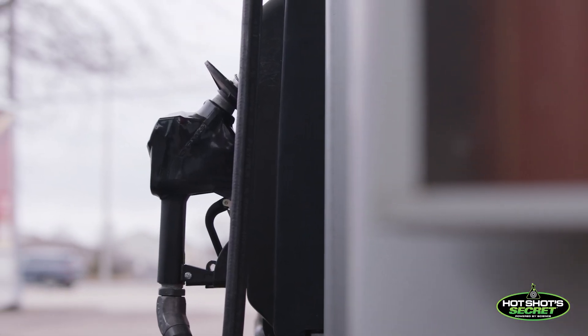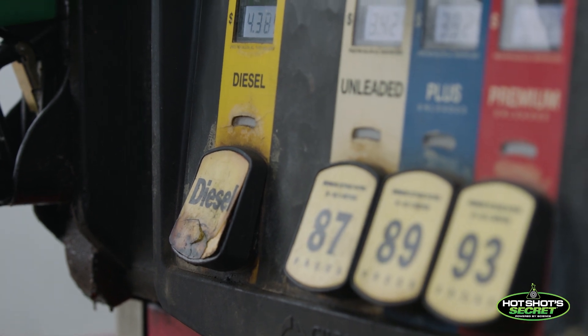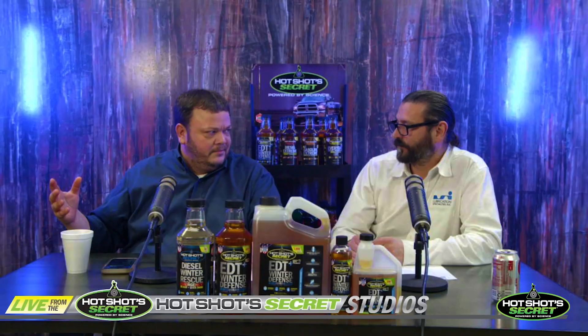Especially some of the big fleets we work with, they turn all their fuel over in October. They go from a summer treatment to a winter treatment, and they keep that in until March.